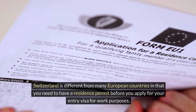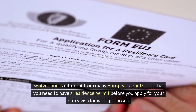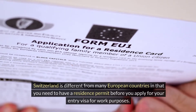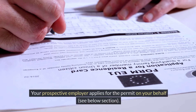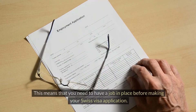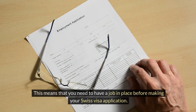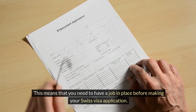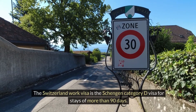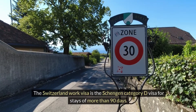Switzerland is different from many European countries in that you need to have a residence permit before you apply for your entry visa for work purposes. Your prospective employer applies for the permit on your behalf. This means that you need to have a job in place before making your Swiss visa application. The Switzerland work visa is the Schengen Category D visa for stays of more than 90 days.